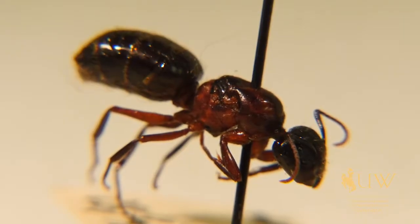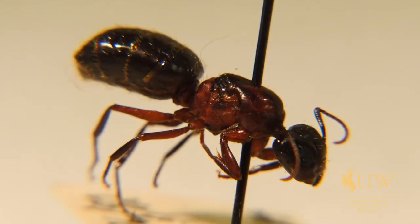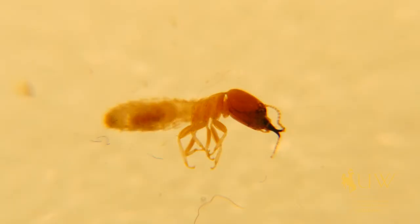One of the most defining characteristics is that ants have a very segmented body. They have the head, the abdomen, and the thorax, whereas termites have somewhat of a segmented body, but it's not as well defined, and they're more tube-like.